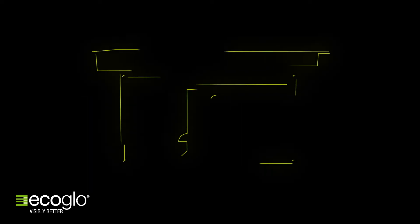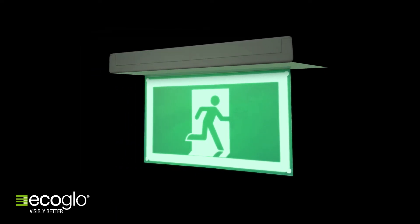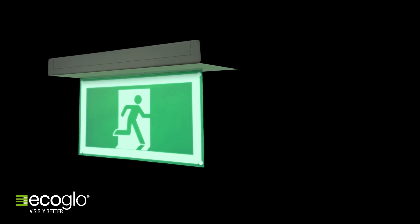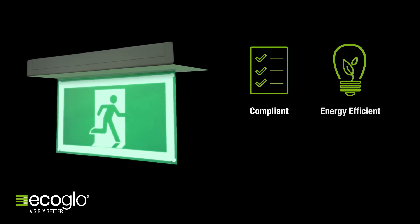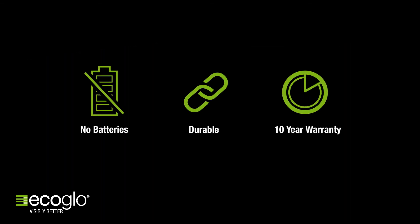The hybrid sign combines EcoGlow's internationally recognised photoluminescent technology with latest technology LEDs and cutting-edge patented electronics. EcoGlow designed the hybrid wholly with the buyer in mind. The result is a sign which is compliant, energy-efficient, cost-effective and sustainable. Other key benefits include no batteries, durable, and a 10-year warranty.